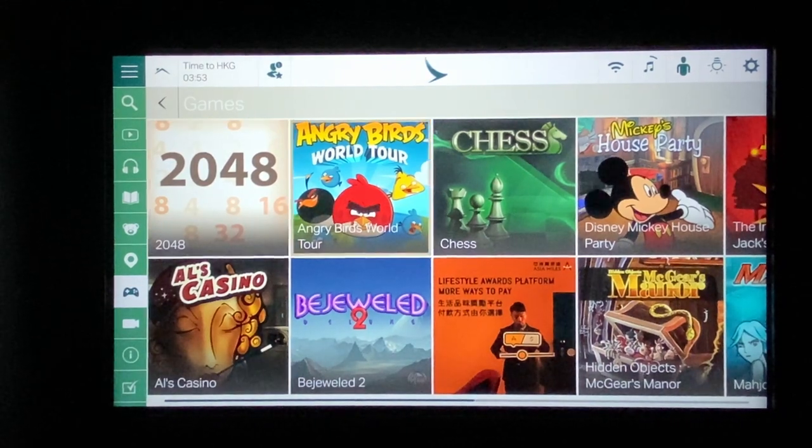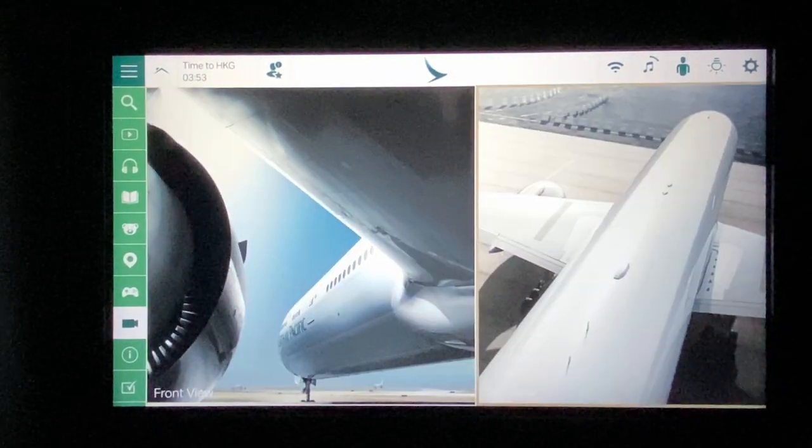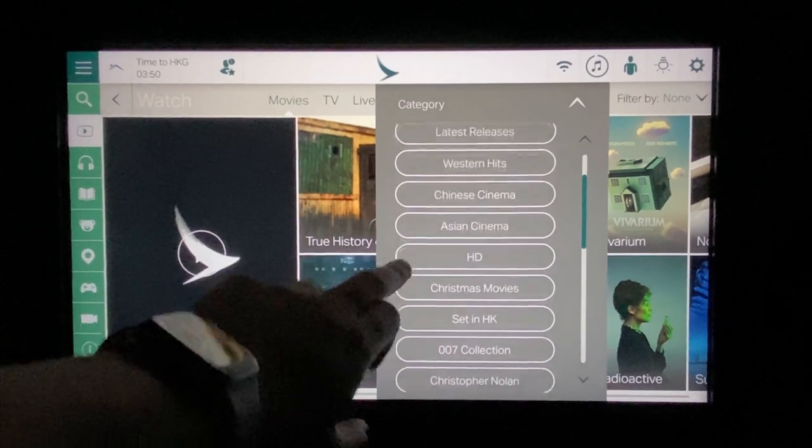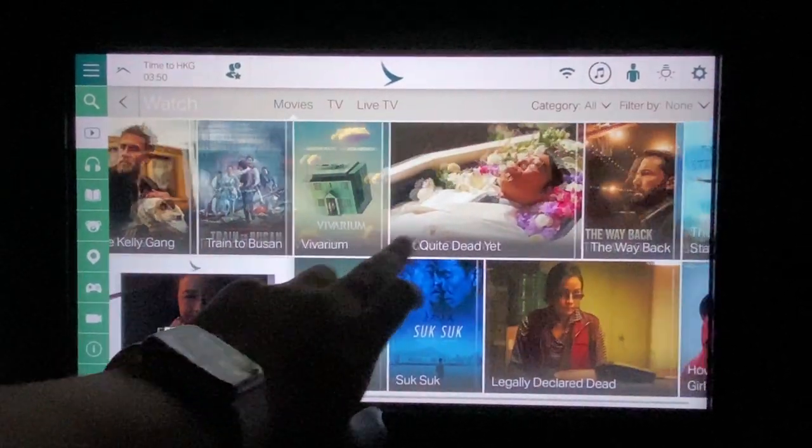Games-wise you get the standard collection of classic onboard games, and Cathay has opted for front and tail cams — which, as I will demonstrate, shows you absolutely nothing at night. The touchscreen is somewhat responsive, only trailing behind by a few milliseconds, but it's still noticeable.